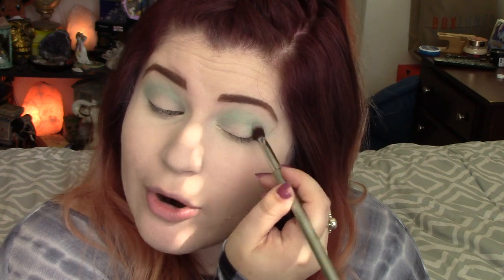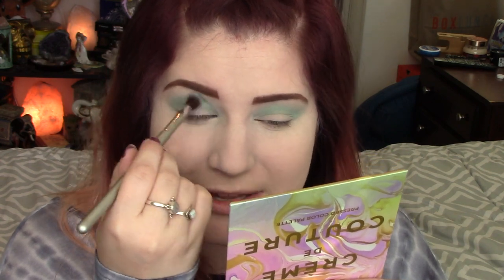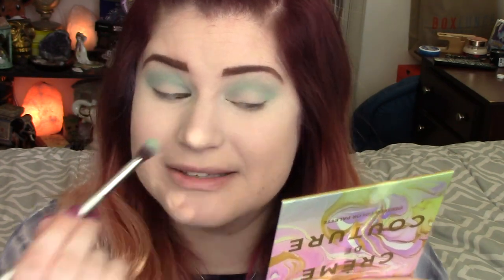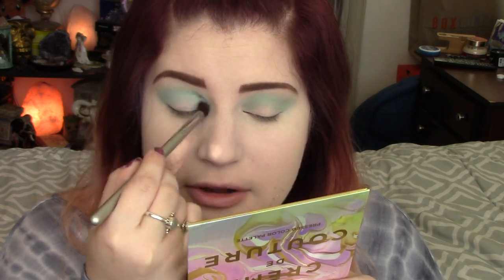Just in case you are new to my channel — I am not a makeup artist, I am just a makeup enthusiast. I just have so much fun playing with makeup and I started this series to have fun with inspiration and creating fun makeup looks and doing things that were out of the box and different for me. I'm adventurous, but I'm not adventurous with my makeup.